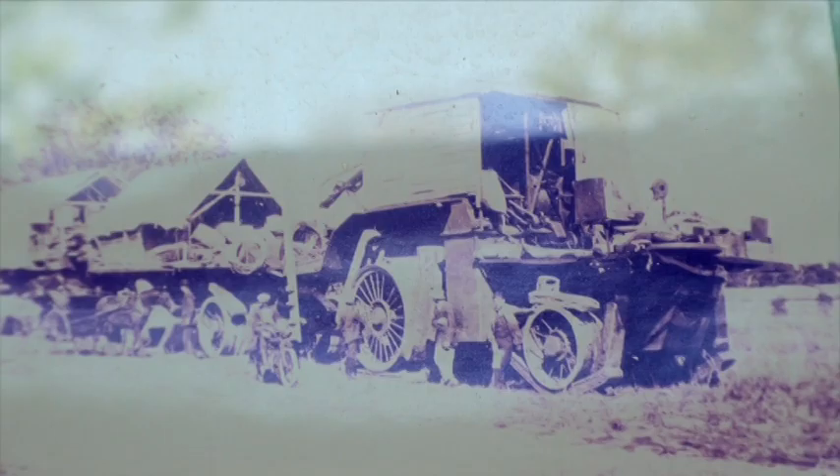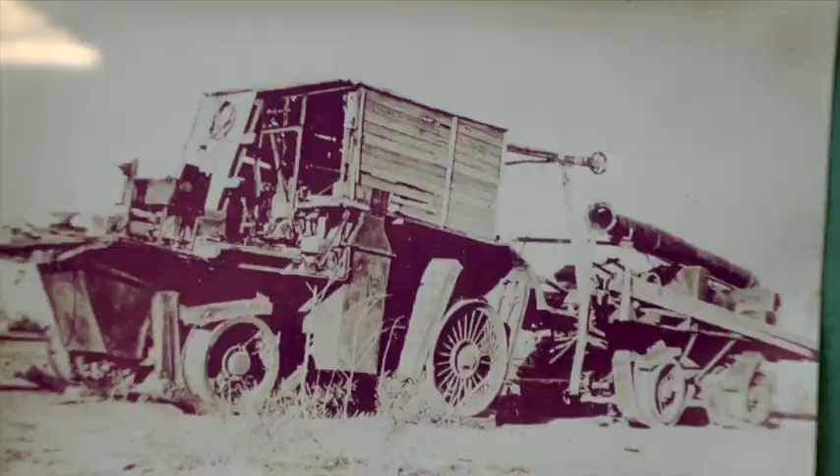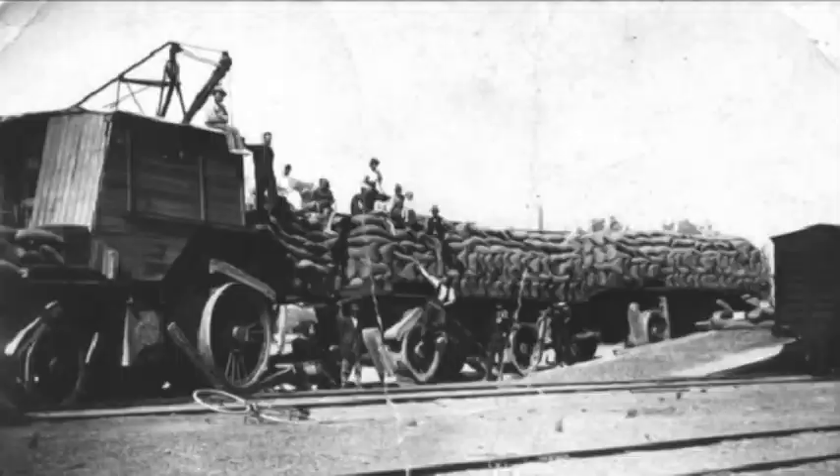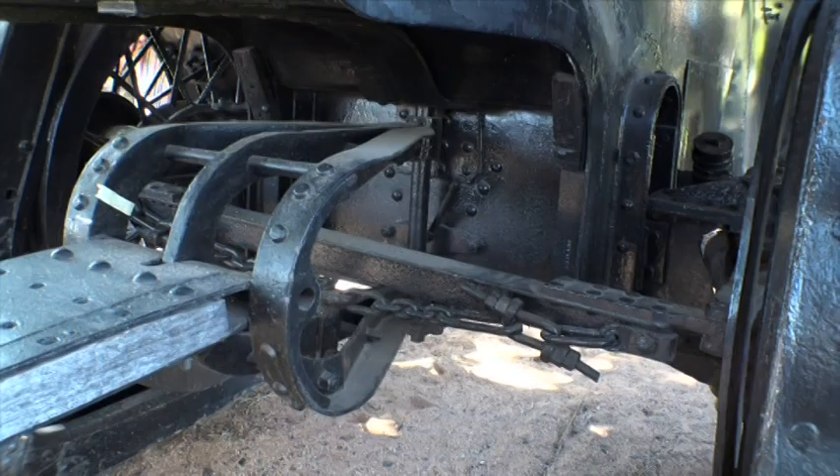They arrived in Muldura in 1917 after 22 months on the road, but they couldn't cross the Murray because of the floods. They gained work around Myabean, carting wheat and wool, and they broke the record carting wheat — 899 bags, 70 tonnes to the railhead at Myabean.